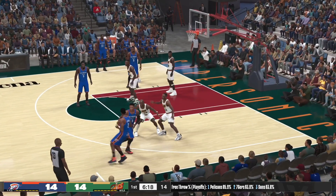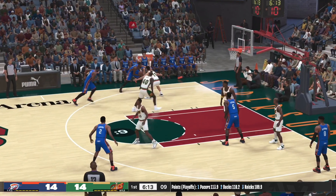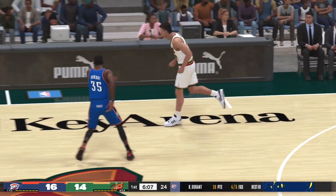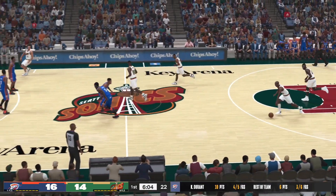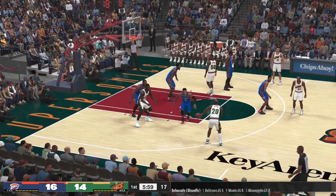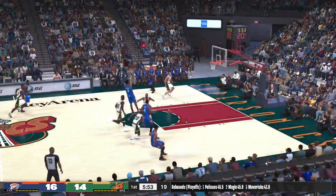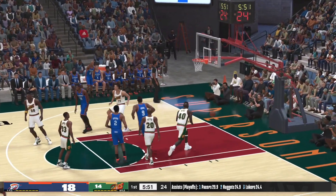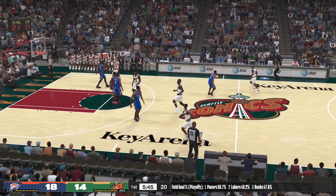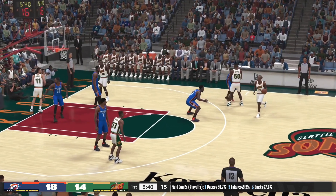Westbrook taking his time, pass to Sefalosha, now Ibaka on the wing, Durant. Screen by Ibaka — he shoots and there's another one for the Thunder. Hard to argue with that plan: give Durant the ball and let him show why he's one of the league's best. Payton passes to Kemp — oh, stolen by Westbrook. Sefalosha scores off the assist by Westbrook. That kind of passing makes a difference not just in that possession but maybe for the entire game.